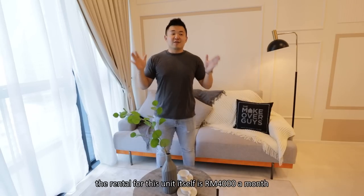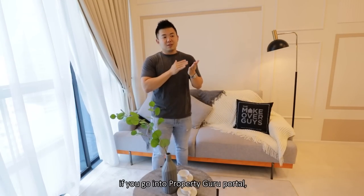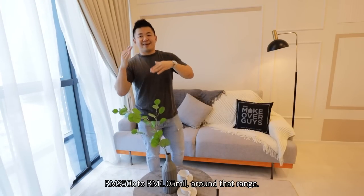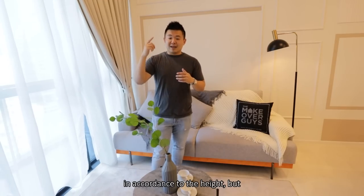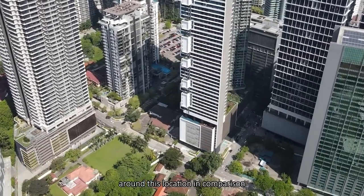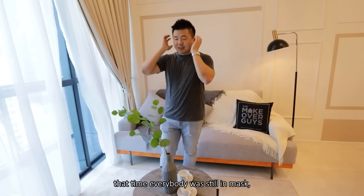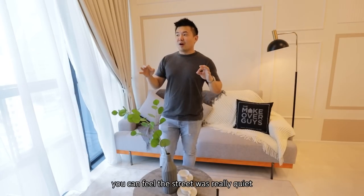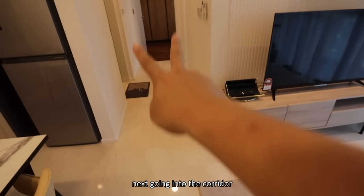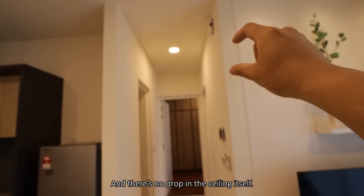The rental for this unit is 4,000 a month, and for this freehold project if you go into PropertyGuru portal, it's around 950k to 1.05 million, varying in accordance with the height. I'm just so glad to see the liveliness around this location — in comparison when we visited the adjacent block during the lockdown period, everybody was still in masks and the street was really quiet. But now if you look into Jalan Tun Razak, it's very different. Going into the corridor, the width of the corridor is 1 meter and there's no drop in the ceiling itself.